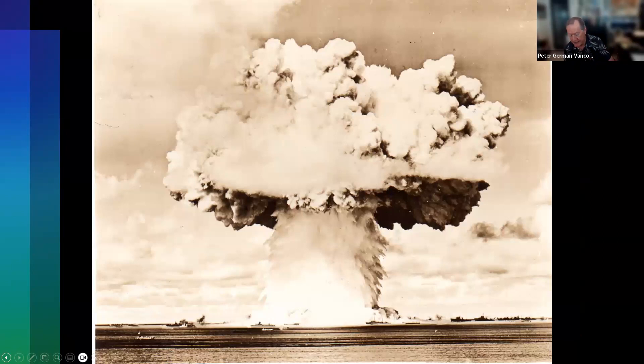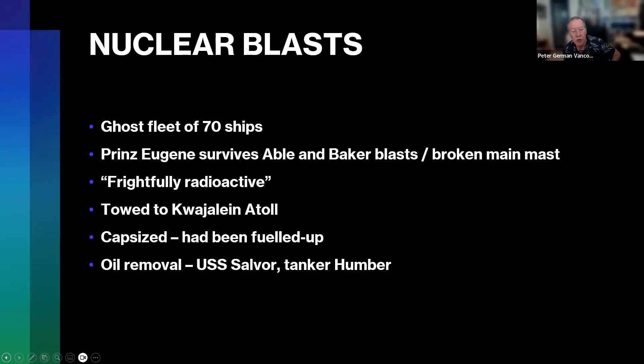There was a ghost fleet of 70 ships. Able blast was an air drop; Baker was an undersea blast. And once again, the Prinz Eugen survived both. Despite two atomic bombs, all that happened was a broken main mast — but she became, as they described it, frightfully radioactive. About a year later she was towed to another atoll and shortly thereafter capsized.